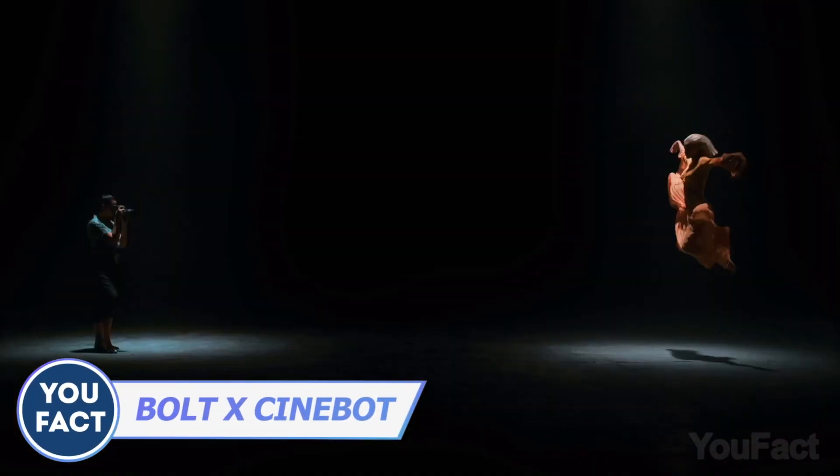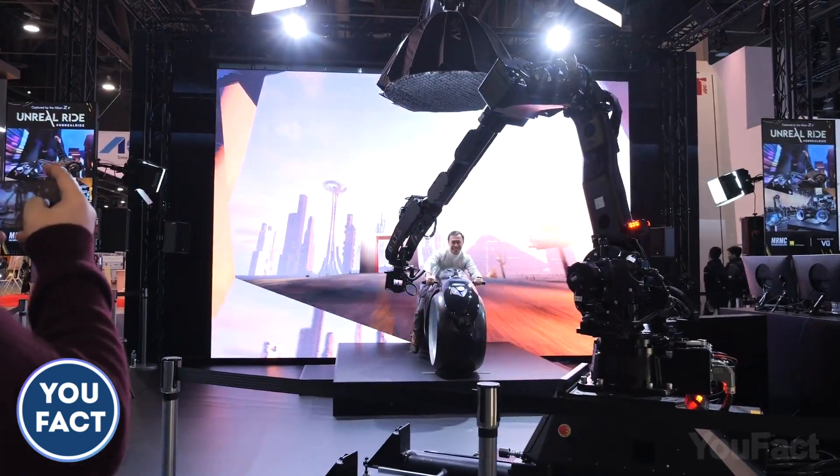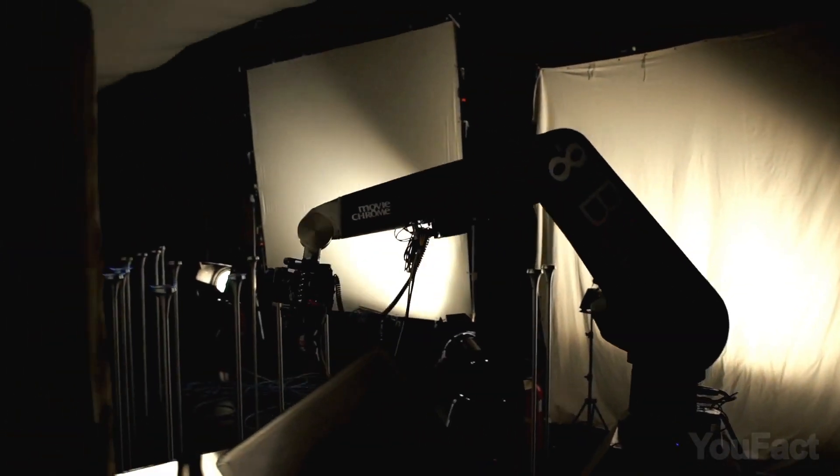Are you a content creator? Why not improve your videos with a whole bunch of epic slow-mos, macros, and juicy shots? Thank you CES 2023 for revealing Bolt X to the world. It has the longest horizontal arm reach, which is about 10 feet.